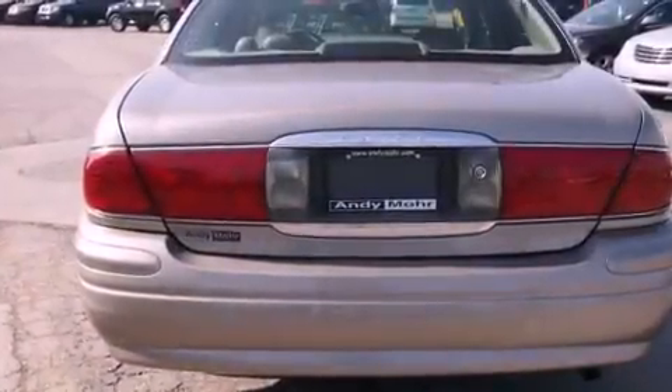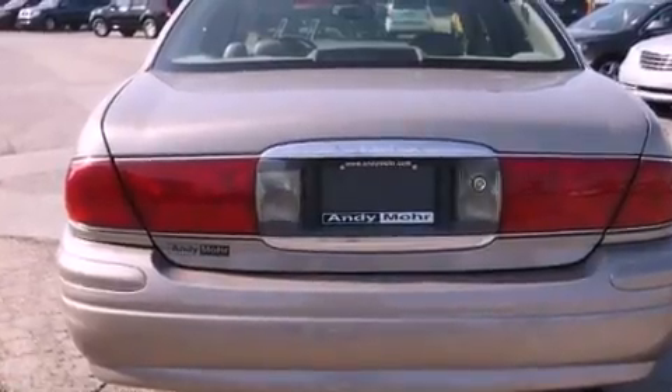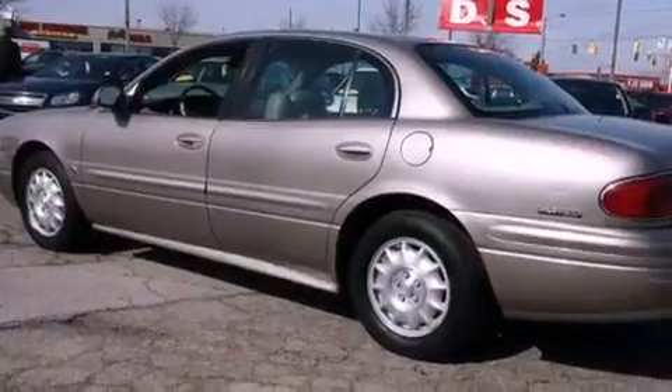Air conditioning, cruise control, a rear window defroster, a CD player, a leather-wrapped steering wheel, and a security system.